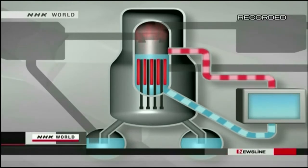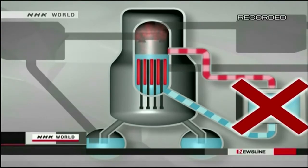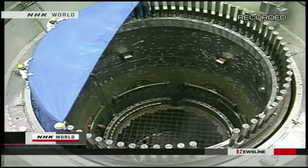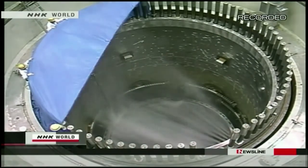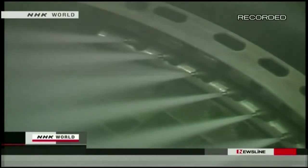Water should have been circulated to cool them down. However, this didn't happen because of a power outage right after the quake. So the second safety system turned on: the emergency diesel power generator began spraying the rods with coolant.